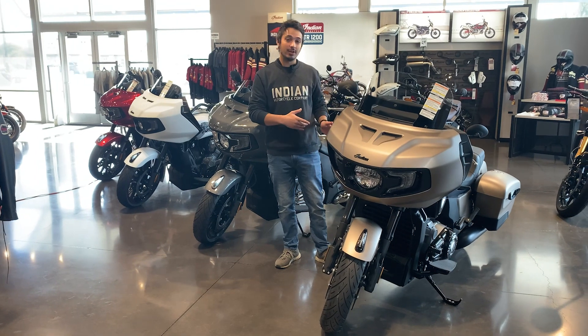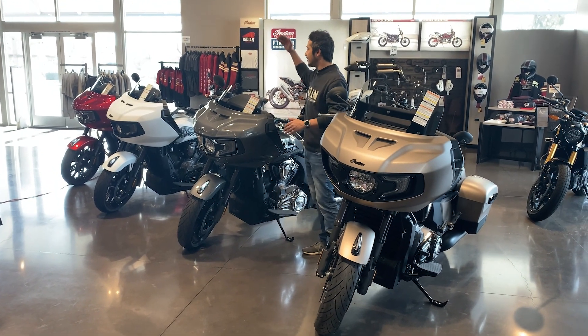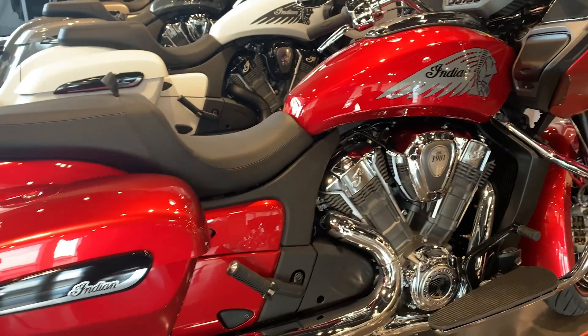This right here is the Challenger Dark Horse. We've got the Dark Horse, we've got the base model, we've got the Limited. We've got all of them here, come check them out.